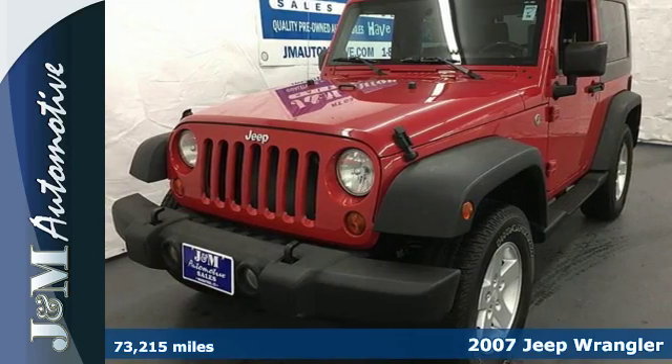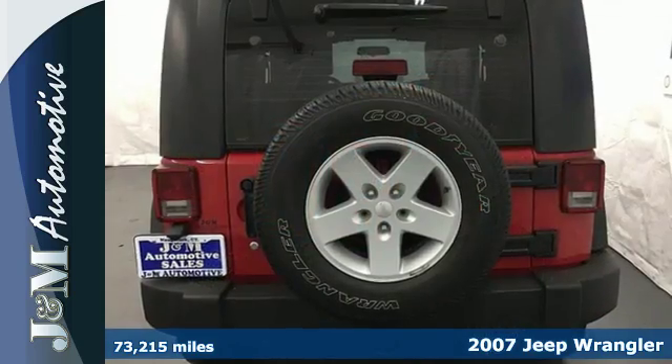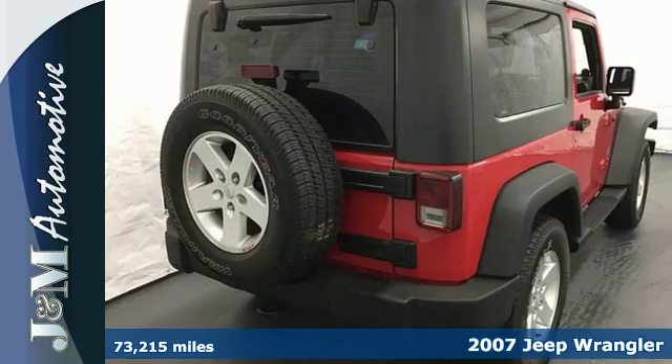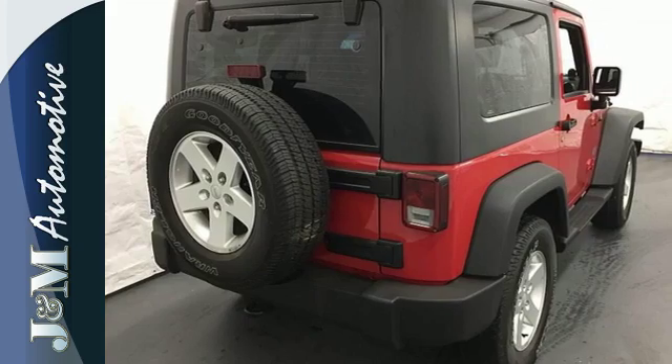This 2007 Jeep Wrangler is a versatile driving machine that's loaded with conveniences and ready for the road. It offers keyless entry, air conditioning, and a CD player.